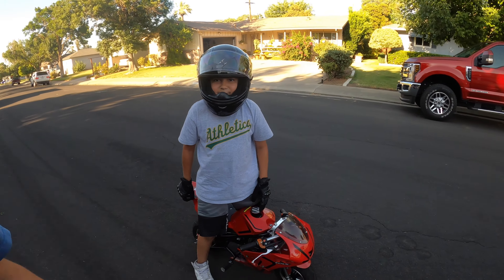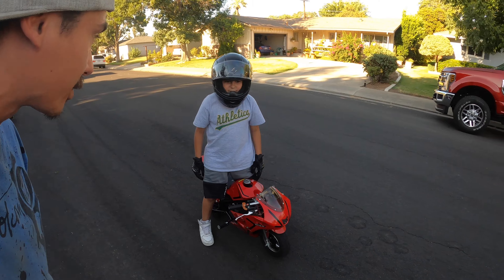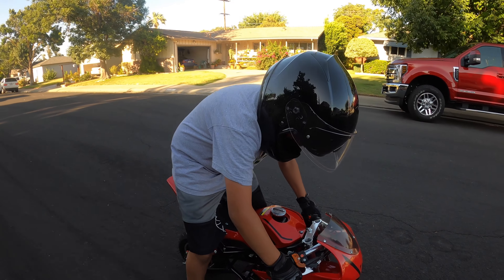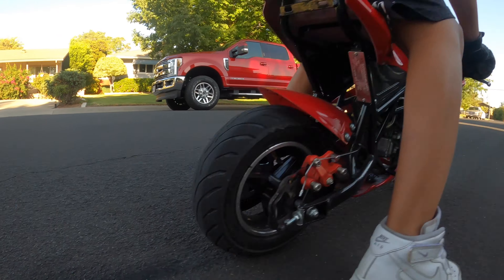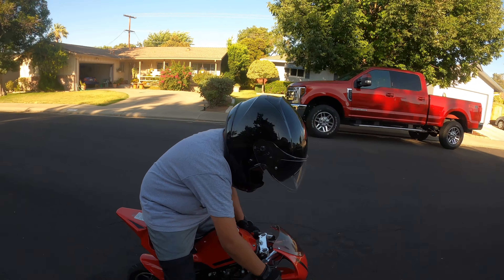This is Tony from Modesto and he's gonna show us how to get down on the little pocket rocket. Show us something cool, Tony. That's what I'm talking about baby — give me some, brother!